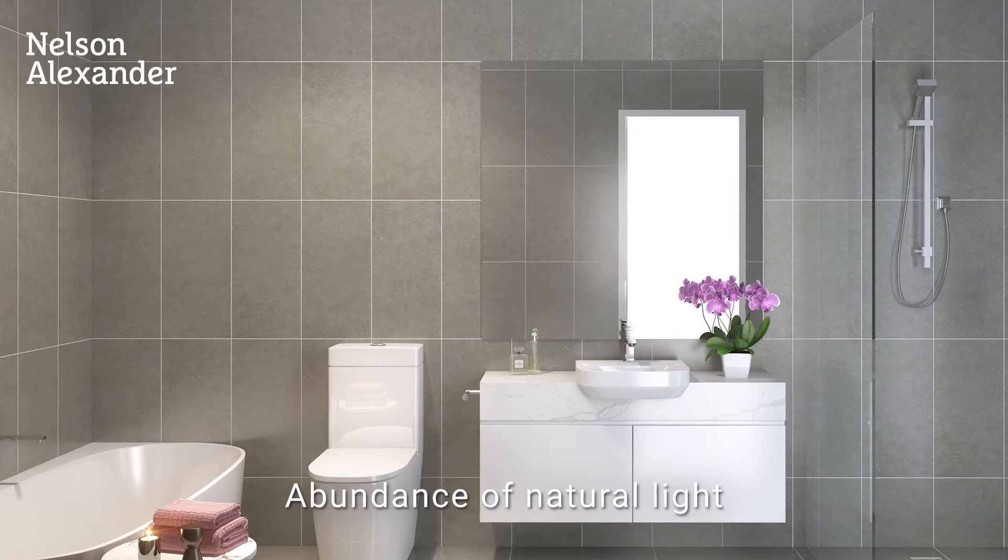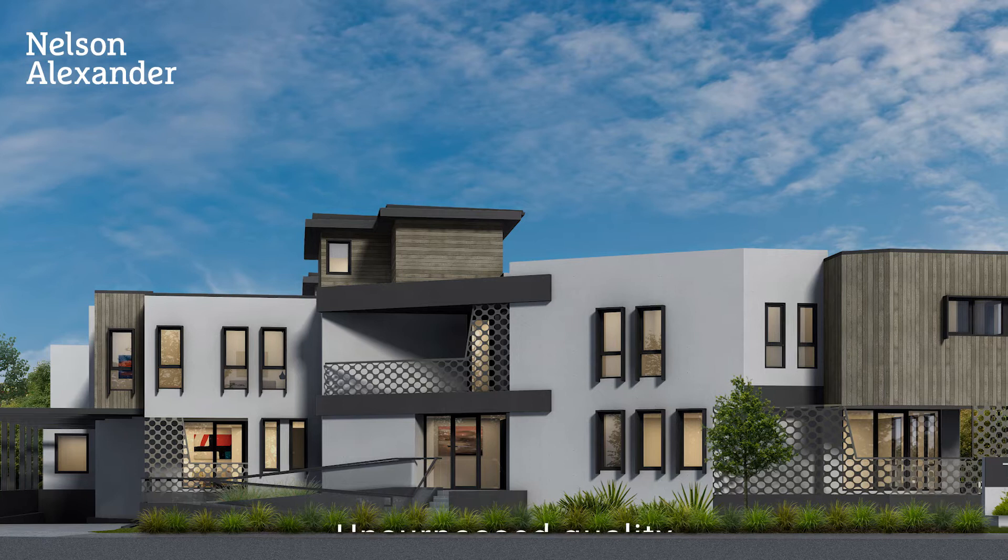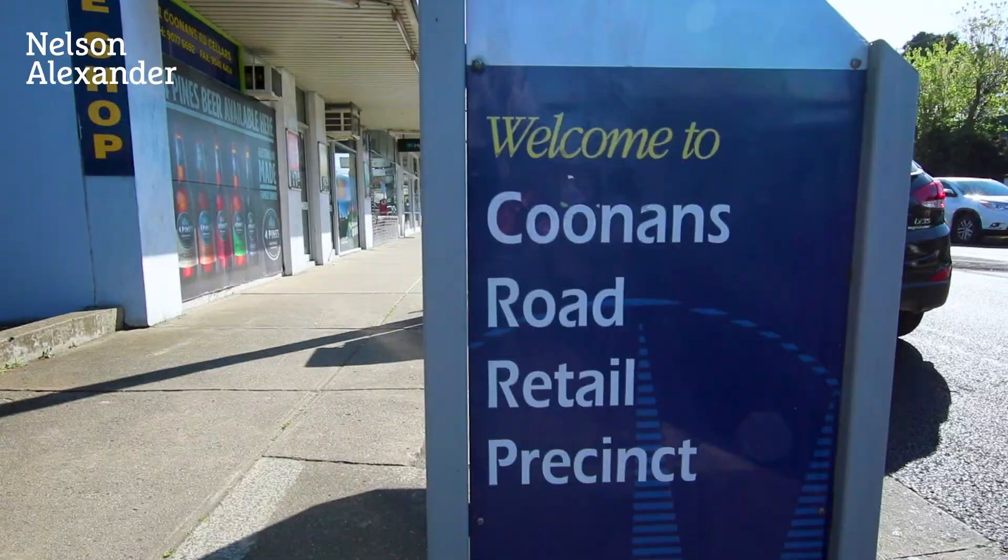Hardwood floors, heating and cooling, European laundry, private entrance, terrace and courtyard, plus lift access to secure lower level parking and storage cage.